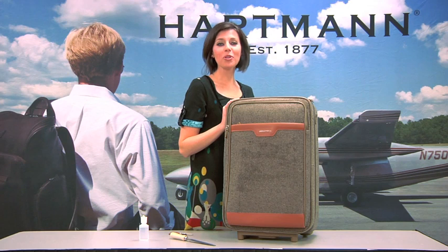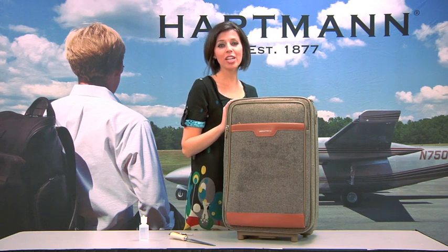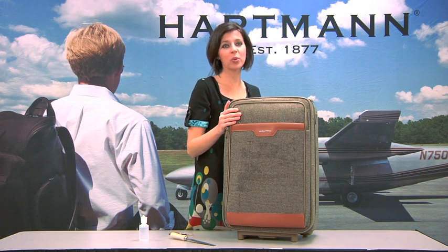So the next time you're out shopping for your next piece of luggage, think Hartman Tweed, and I promise you, with the durability and the lifetime guarantee that this tweed collection has to offer, you will be happy for years to come. Thank you.